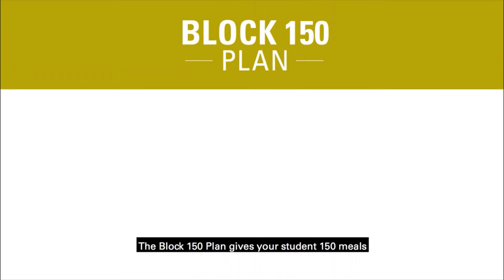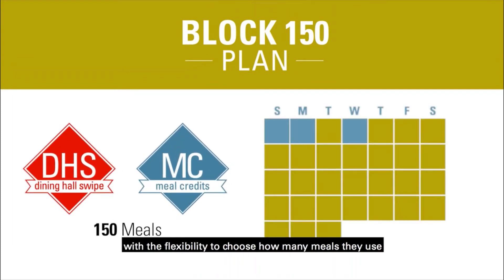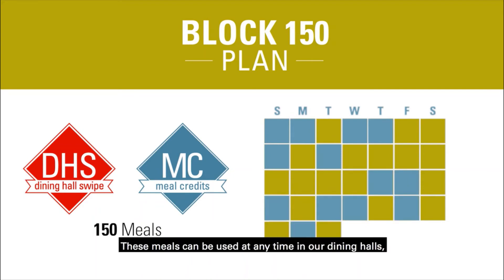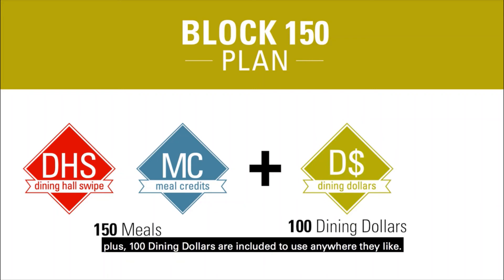The Block 150 plan gives your student 150 meals to use throughout the semester with the flexibility to choose how many meals they use from one week to the next. These meals can be used at any time in our dining halls and once per meal period in the restaurants and cafes. Plus, 100 dining dollars are included to use anywhere they like.